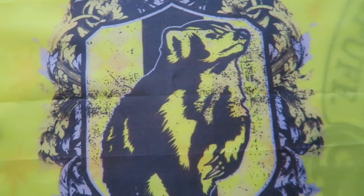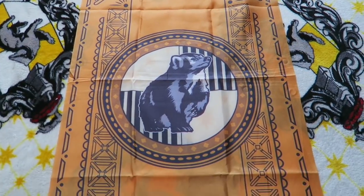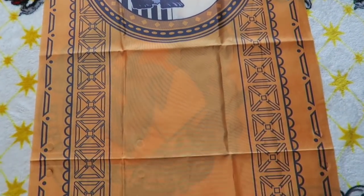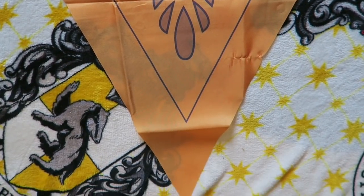I have two Hufflepuff banners, both from Geek Gear. The first is very thin and see-through with the Hufflepuff crest on it. The other is a dark orangey-yellow colour with a badger on it, really long, and comes to a point at the bottom.